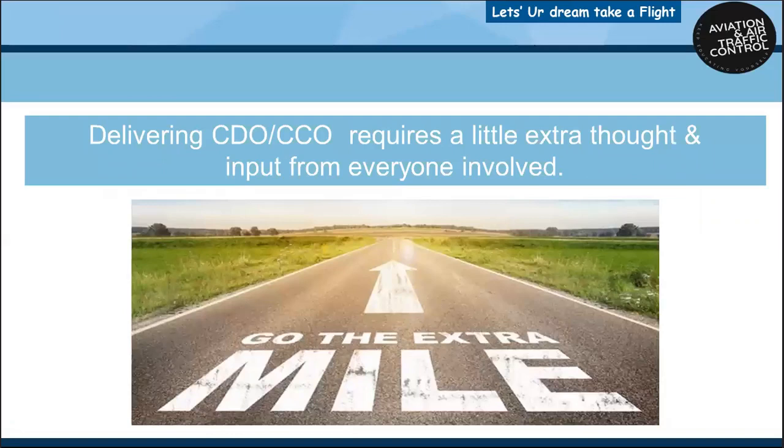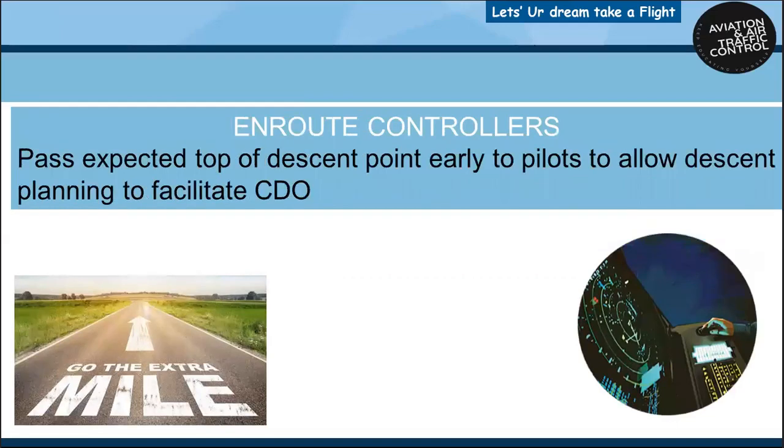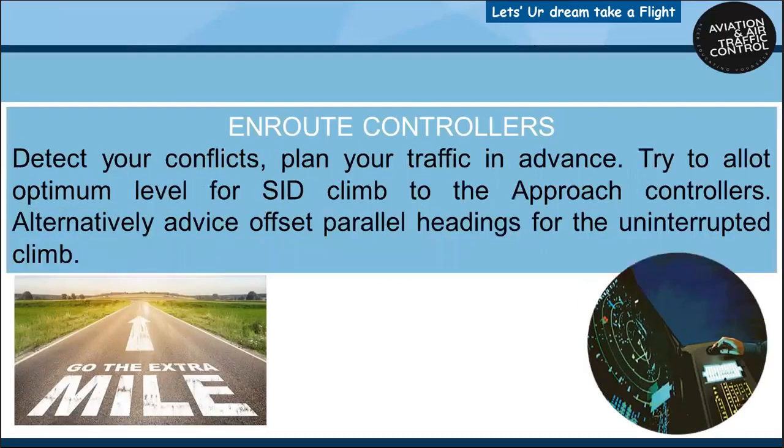Delivering continuous descent or climb operations requires a little extra thought and input from everyone involved. Controllers should understand and be aware of how aircraft energy, speed and descent management are influenced by the controller's tactical interventions. Enroute controllers should pass the expected top of descent point early to pilots to allow descent planning to facilitate continuous descent operations. Detect conflicts early and plan your traffic in advance.